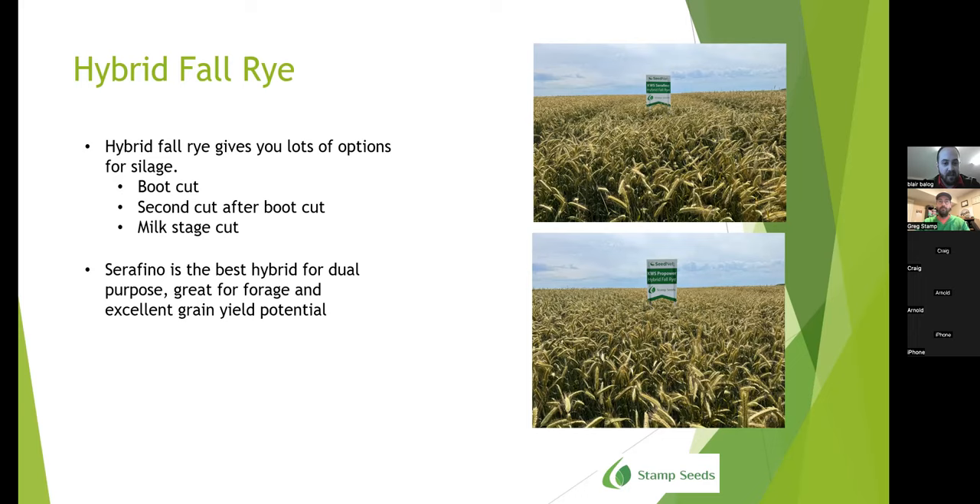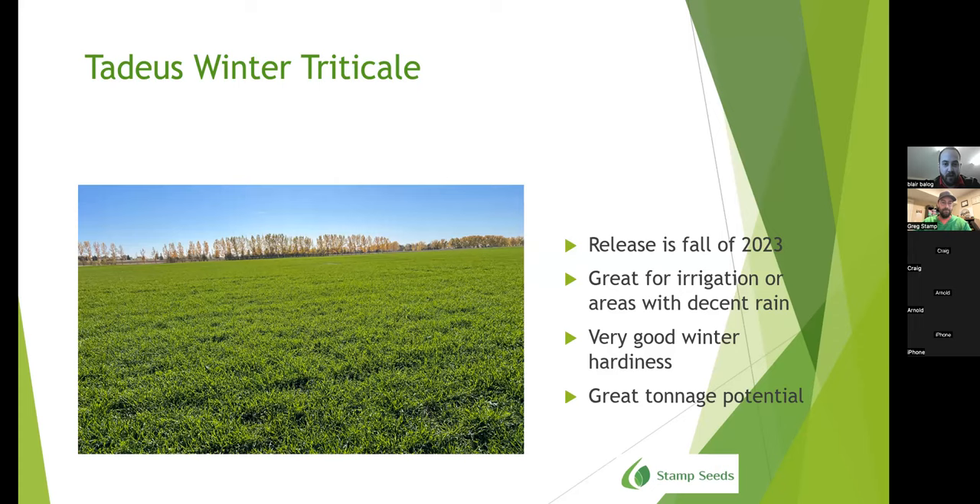Serafino is the best hybrid for dual purpose — great for forage and excellent grain yield potential. Tadius winter triticale is being released this fall of 2023. It's great for irrigation and areas with decent rain, has very good winter hardiness and great tonnage potential, as you saw in that chart. This picture is just a field just west of our yard here. Excited to see the potential that comes from it.